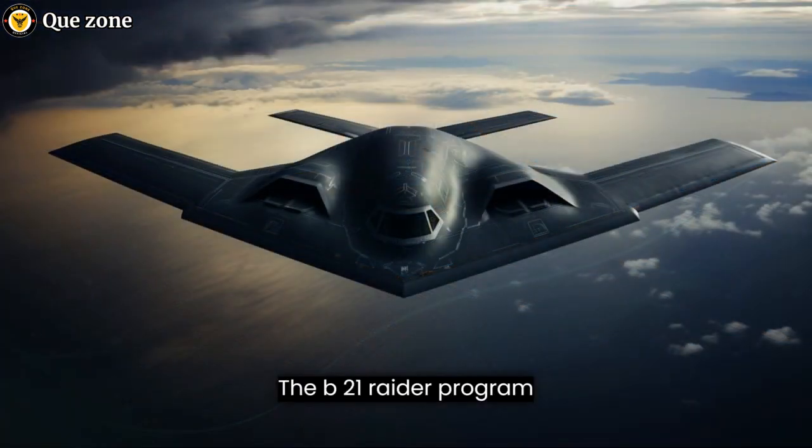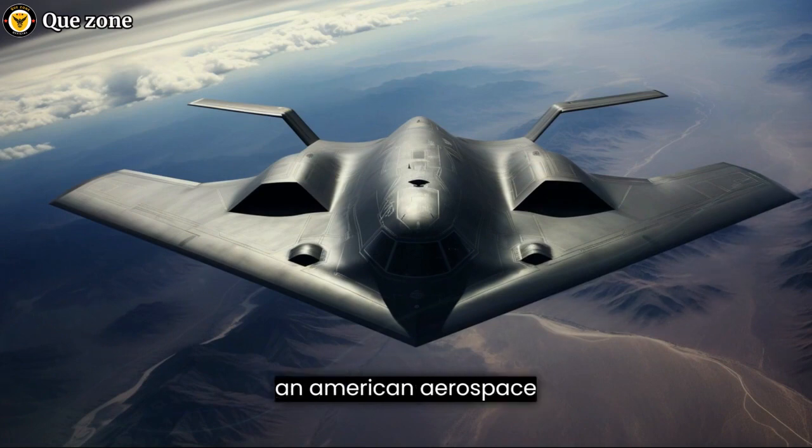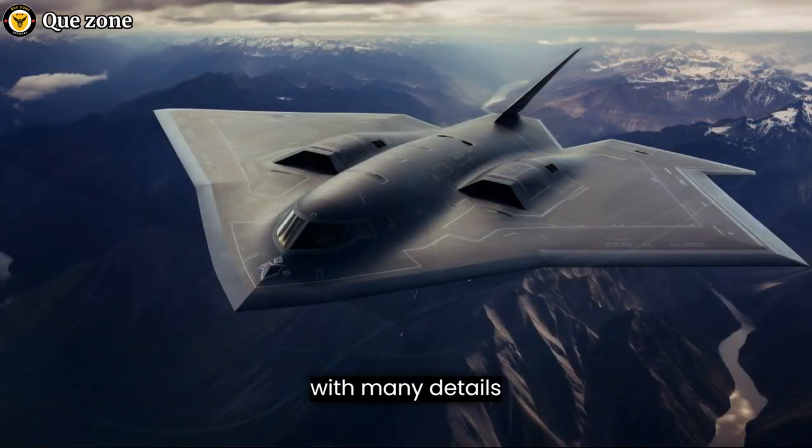The B-21 Raider program officially began in 2015 when the U.S. Air Force awarded a contract to Northrop Grumman, an American aerospace and defense technology company, to design and build the new stealth bomber. The project has been shrouded in secrecy, with many details classified to protect the aircraft's technological advantages.